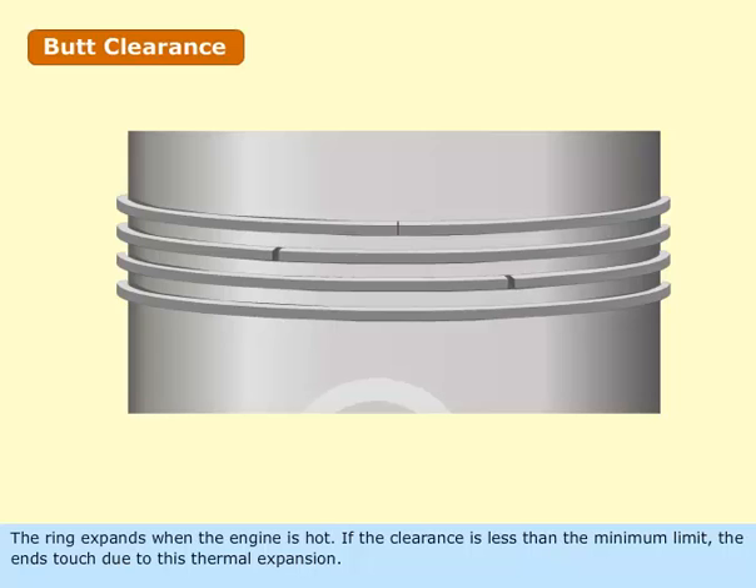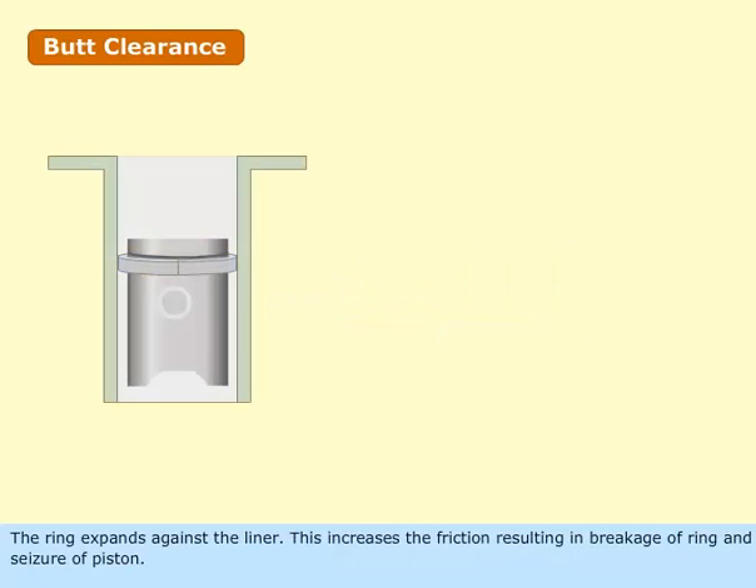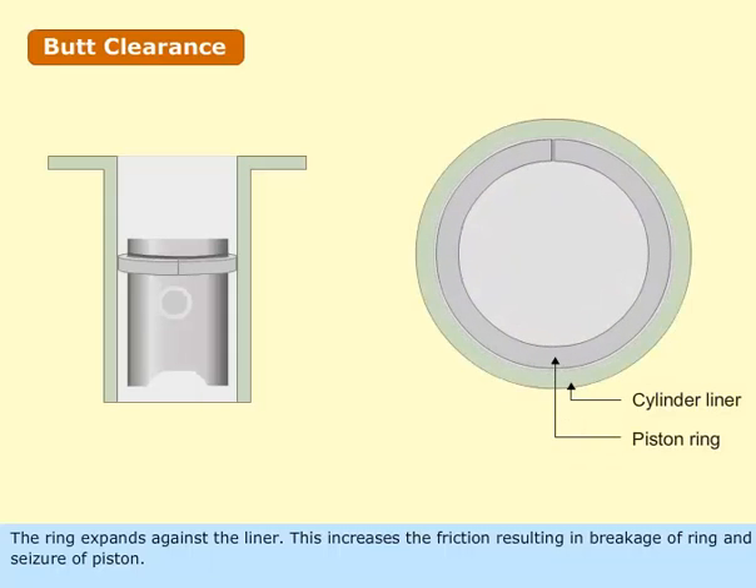The ring expands when the engine is hot. If the clearance is less than the minimum limit, the ends touch due to this thermal expansion. The ring expands against the liner, which increases the friction, resulting in breakage of the ring and seizure of the piston.